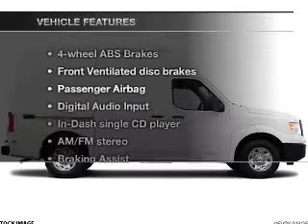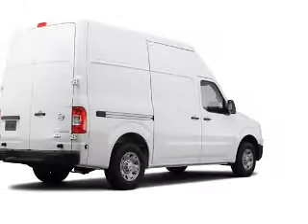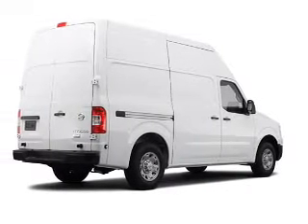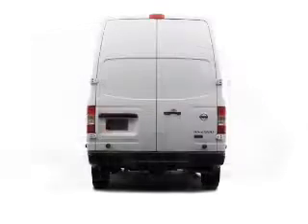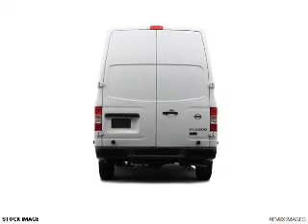With these notable features, you won't want to miss out on the opportunity to own this amazing ride: power door locks, power windows, cruise control, an AM-FM stereo with a CD player, power mirrors, an alarm system, and power steering.